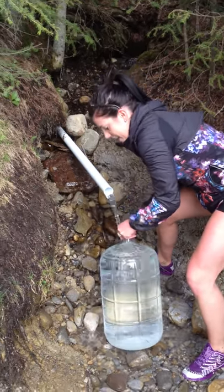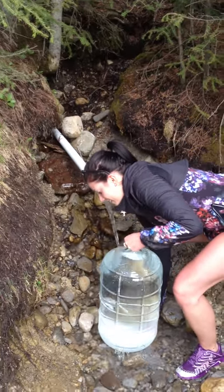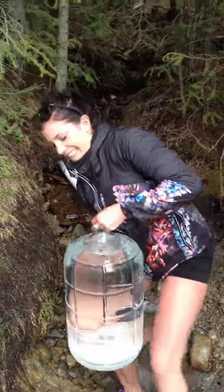We've got six containers we just filled up. Stay tuned for more information from Jenna Head. Thanks so much for joining us.